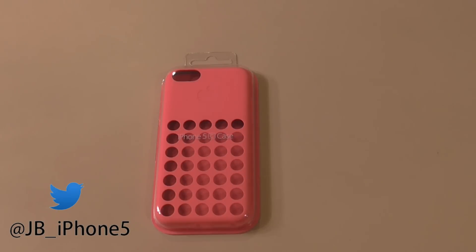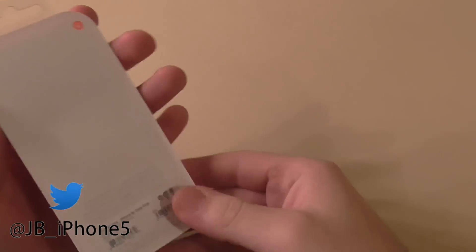Hey guys, what's going on? I'm here today with a case from the iPhone 5C. This came straight from Apple — I just got it today. I pre-ordered the iPhone on Friday, and I guess the case came a little bit early, so I thought I'd open it up and show you guys what it's about.